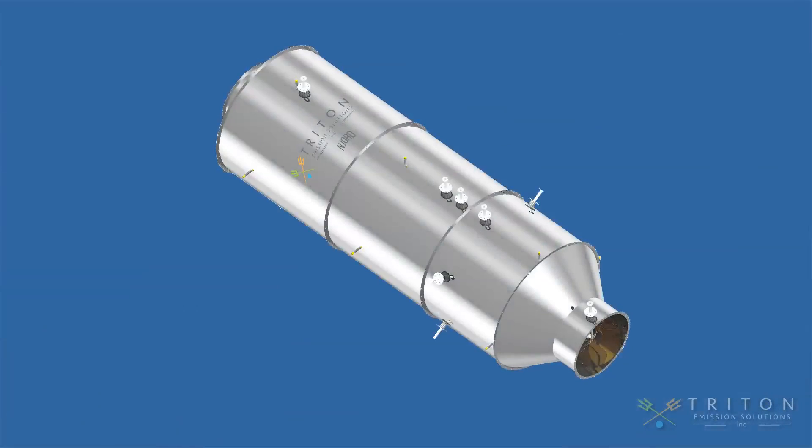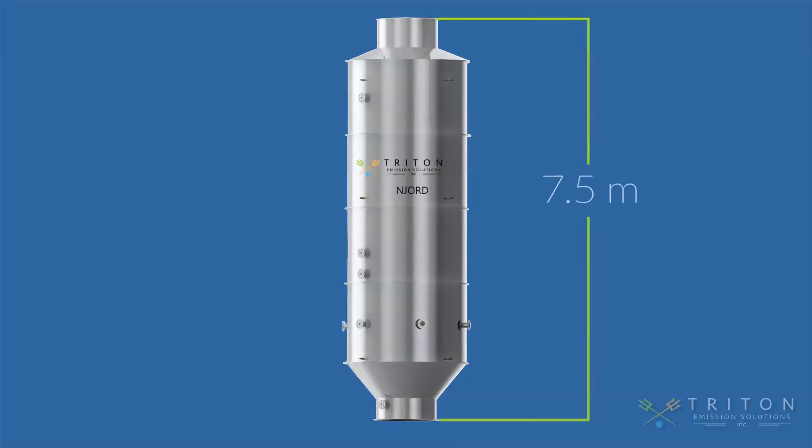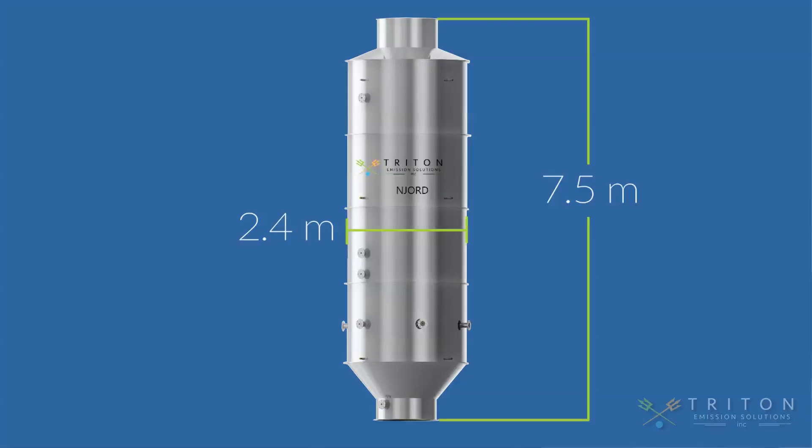As a direct result of our patent-pending design, as well as additional technologies, the Njord exhaust gas scrubber is roughly half the size of a conventional exhaust gas scrubber, which translates into a much smaller footprint.